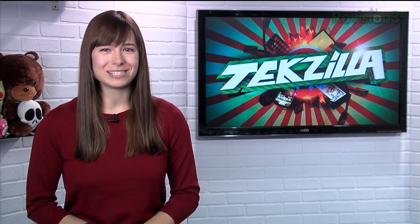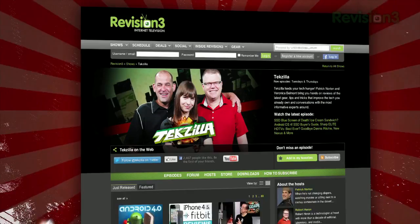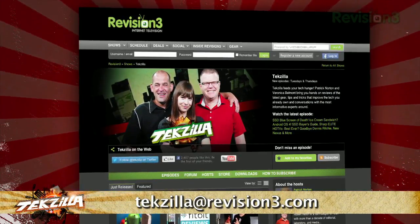So save yourself a step or two when saving files with Gmail Attachments to Drive today. And if you have any tips or tricks to share with the TZ audience, just email us at techzilla@revision3.com.